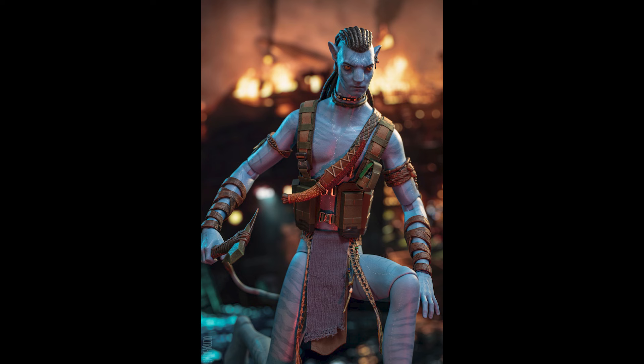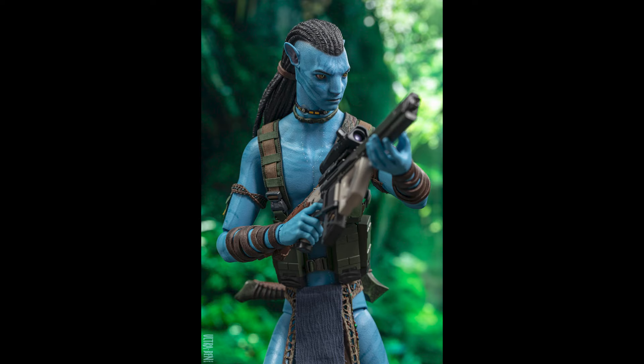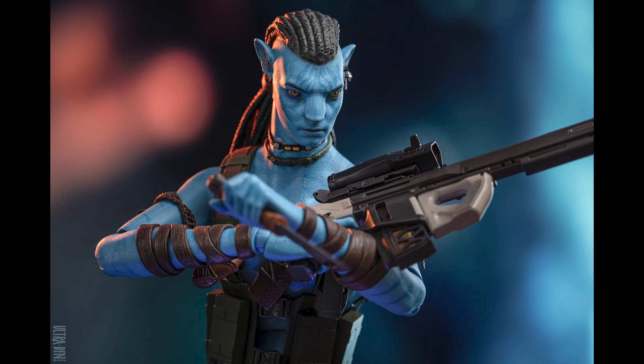If you are looking forward to this figure, I'm happy for you. I want to see it released and I want to see if it ever goes on sale — that might be my chance to pick him up. It might take a while but I'm a patient person. Let me know in the comments if you're going to pick this up and if you liked the movie. Thanks for watching — subscribe if you haven't and I'll see you in the next video.